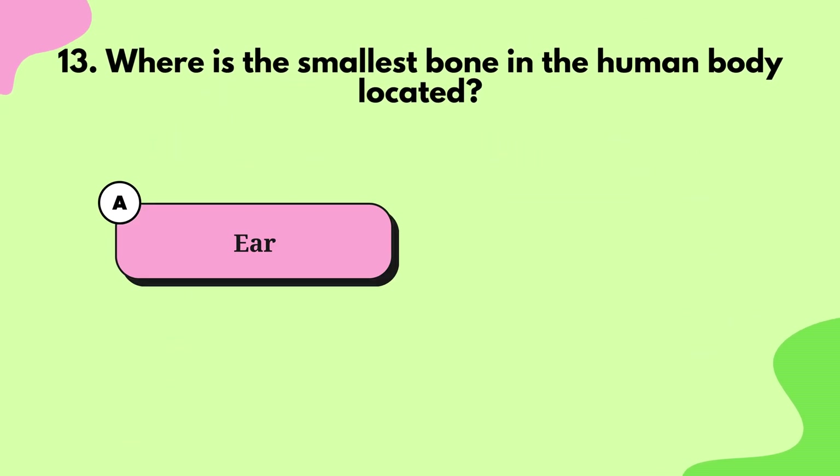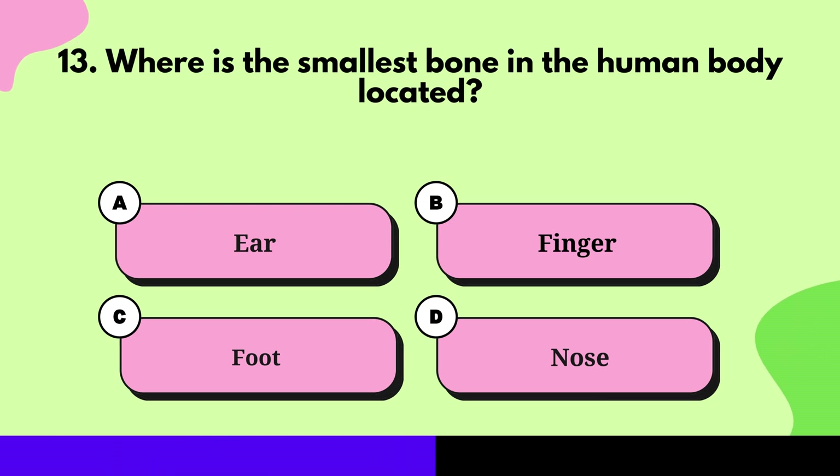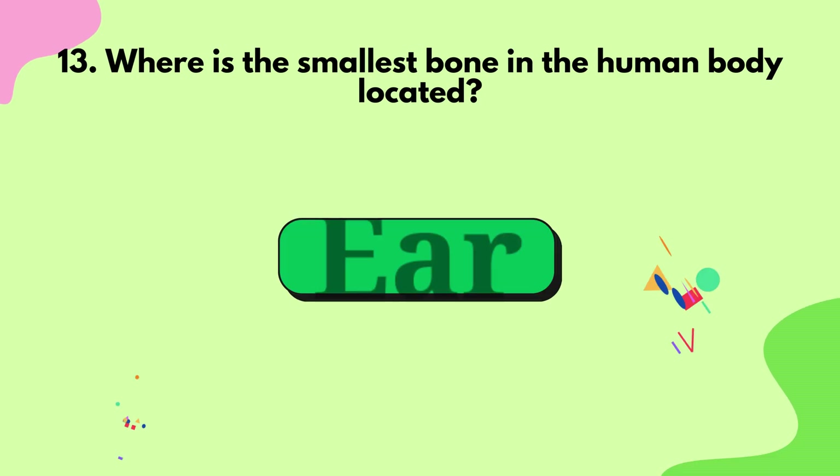Question 13: Where is the smallest bone in the human body located? Ear.